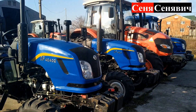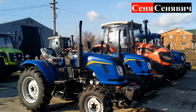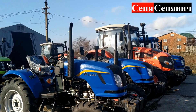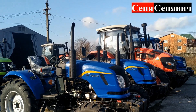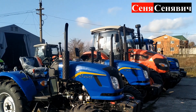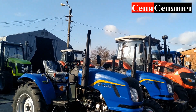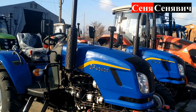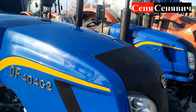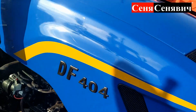Якщо ви прийшли купувати 404 чи 404 G2, наприклад, ви хочете купити саме 404 G2 – чисто візуально, щоб вам не впарили звичайну сороковку замість 404 G2. Потому що можна ось оцю G2 наклейку відідрати, переліпити на звичайну, і у вас ціна виросте вже на 700 баксів.